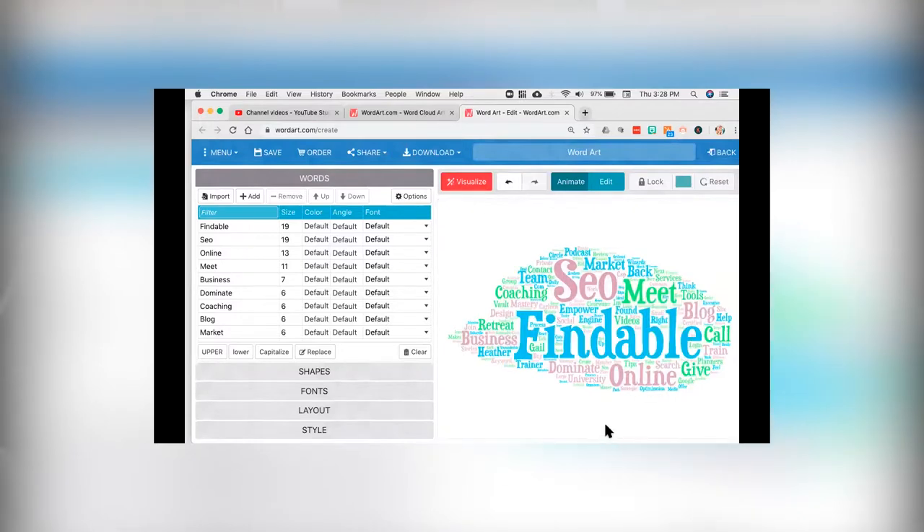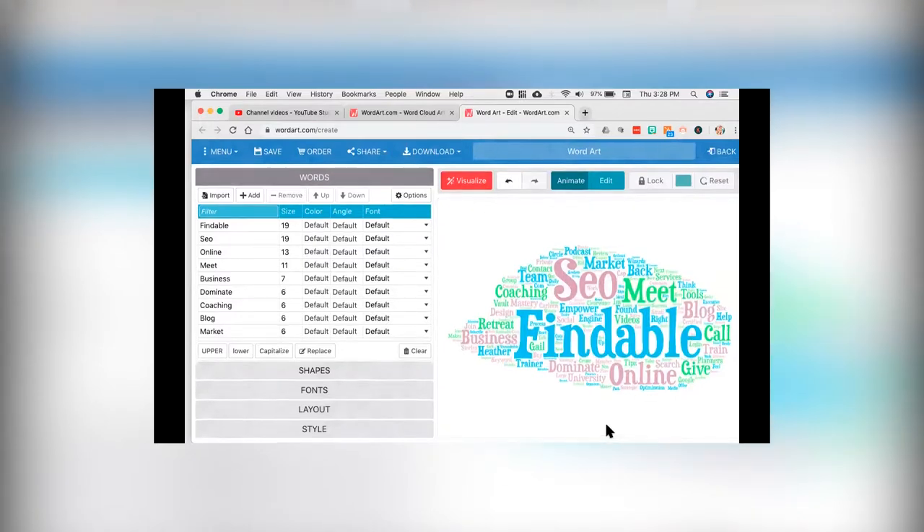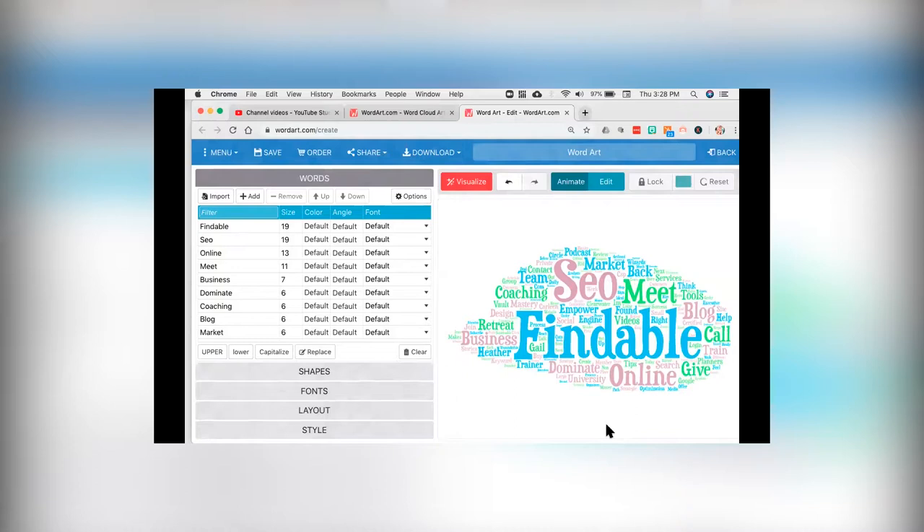I'm going to create my word cloud and you'll see that "SEO," "findability," and "online" are what Google is interpreting that page to be about. Do that one thing — less than 5 minutes — and see if you're really talking about what Google is going to rank you for.